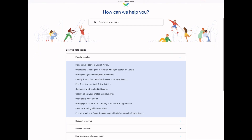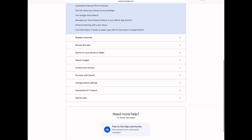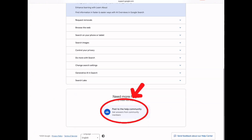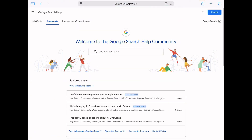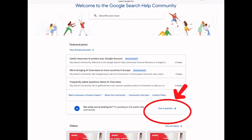Multiple help topics will come up. If none of the topics apply, scroll down and click on 'Post to the Help Community.' On the next screen, you can search the forum or you can click on 'Post a Question.'